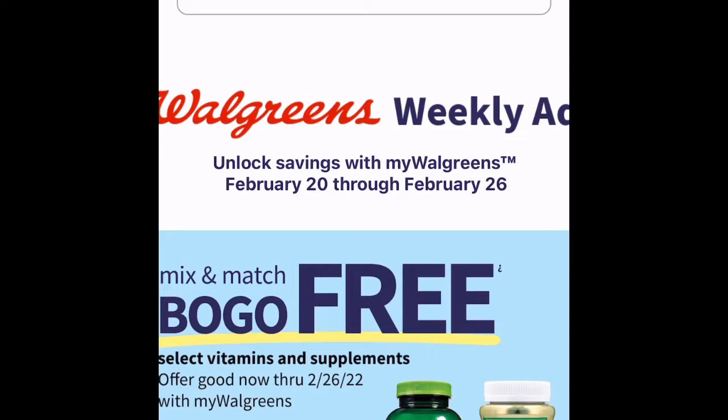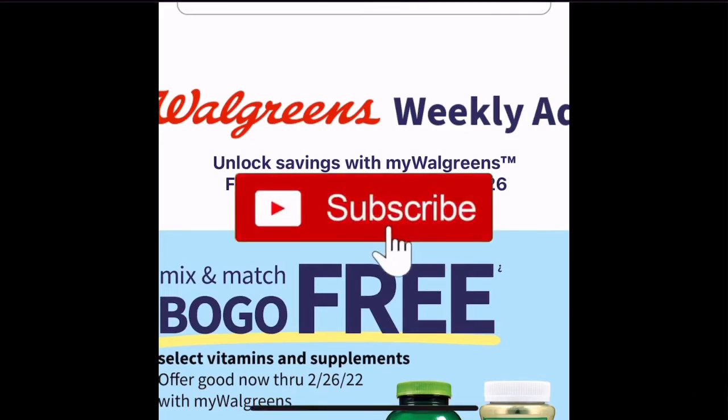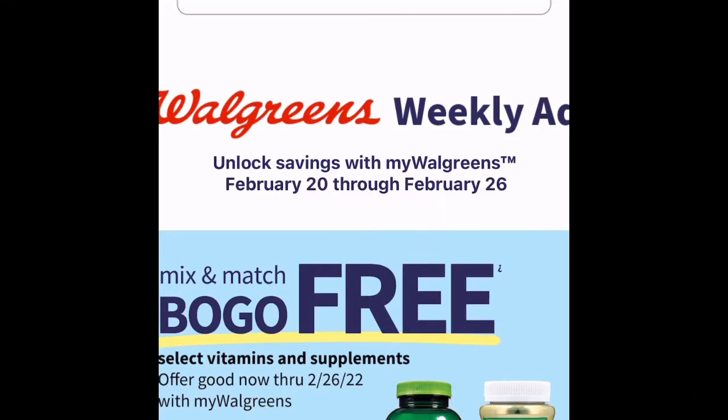Hello my shopping queens! In today's video I'm going to do a comparison between the Walgreens weekly ad and the CVS weekly ad to see which one has the better deals for this week. Let's start with Walgreens. Go to your Walgreens app, look for the weekly ad for your area. I already have mine pulled up for the week of February 20th through February 26th.